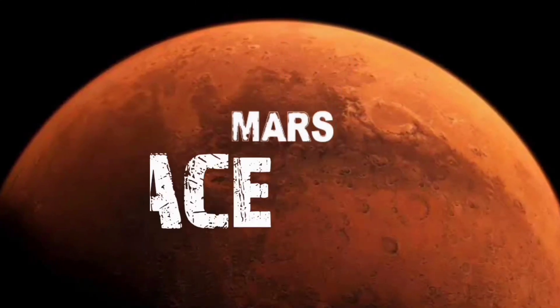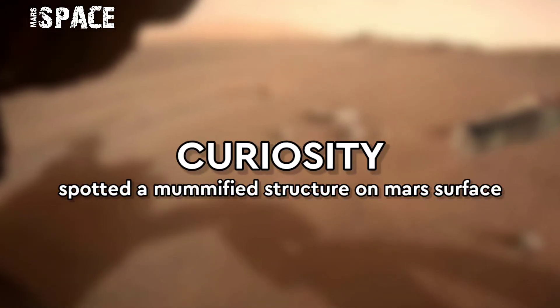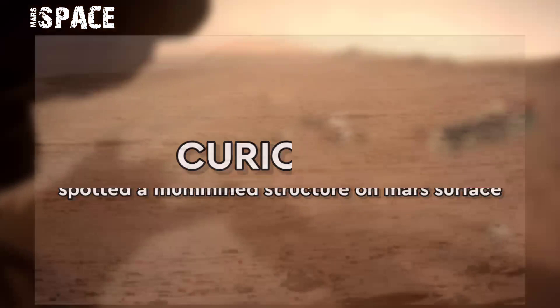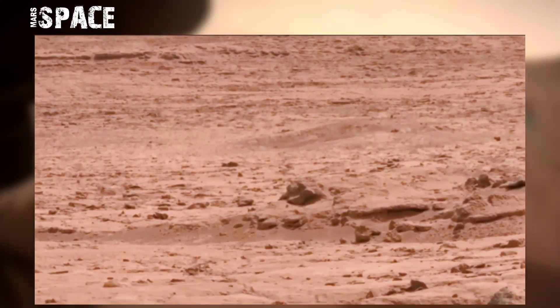Hi everyone, welcome back to our YouTube channel Mars Space. If you are new, hit the bell icon with thumbs up and please watch till the end. NASA's Mars Curiosity rover acquired this rare image on the surface of Mars on 21st May 2014.